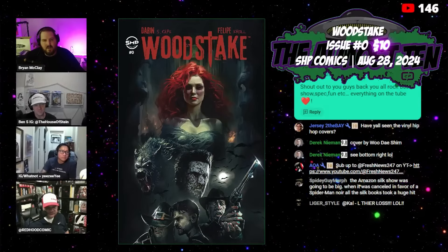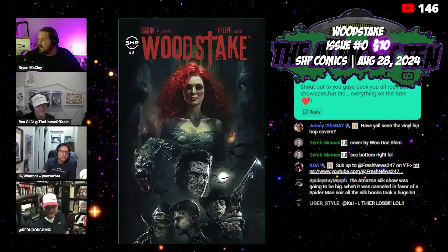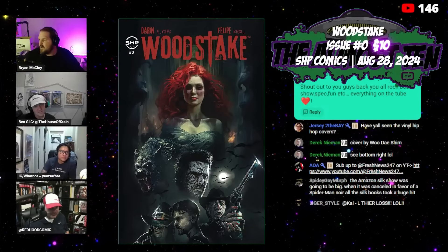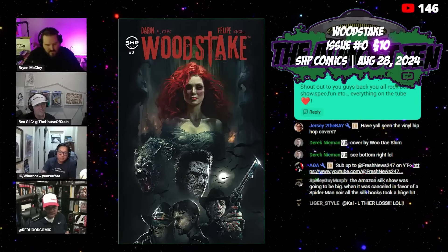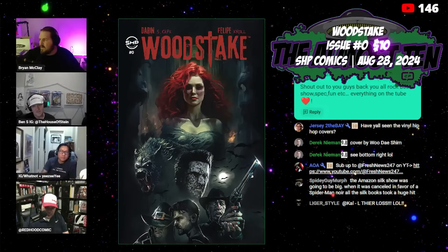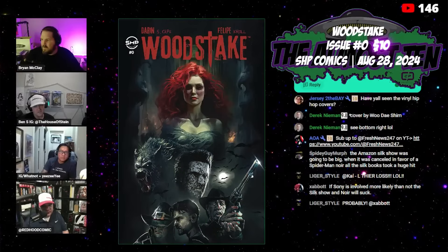When you zoom in, it's really nice, and the interior art looks very similar to the cover. I tried to read the synopsis — it's a four-issue miniseries set in the 60s, dealing with monsters and that whole 60s vibe. The art looks amazing, and this has got to be a hyper low print run. It sold out at Midtown.